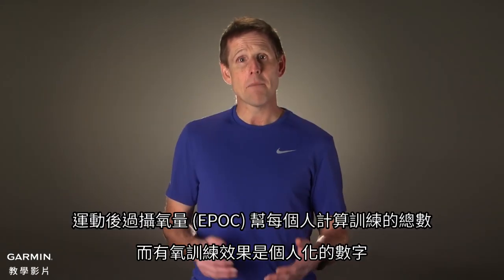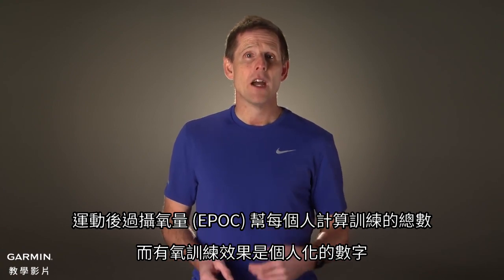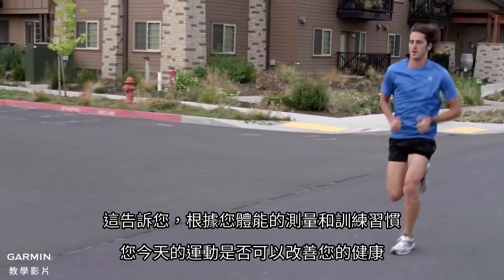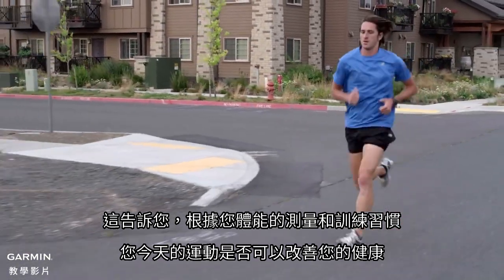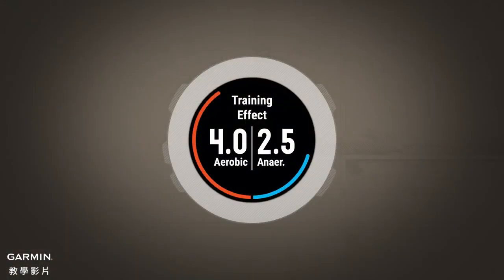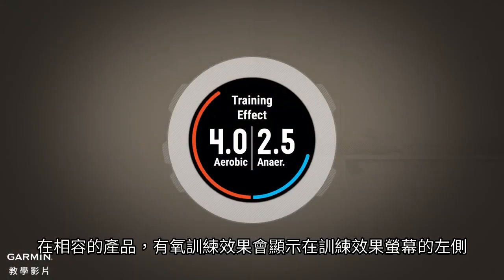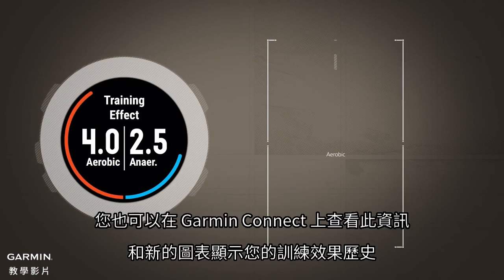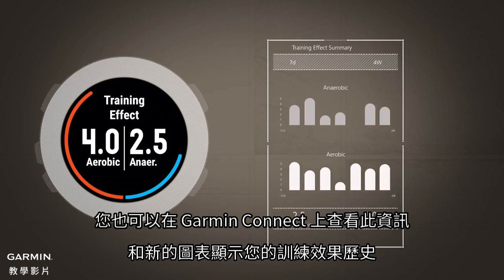While EPOC measures the amount of training for everyone, aerobic training effect is a personalized number. It tells you, based on your measured fitness and training habits, whether your exercise today can be expected to improve your fitness. On compatible products, aerobic training effect is shown on the left side of the training effect screen. Values range from 0 to 5, with 0 being no effect and 5 being overreaching. You can also view this information on Garmin Connect, along with new graphs that display your training effect history.